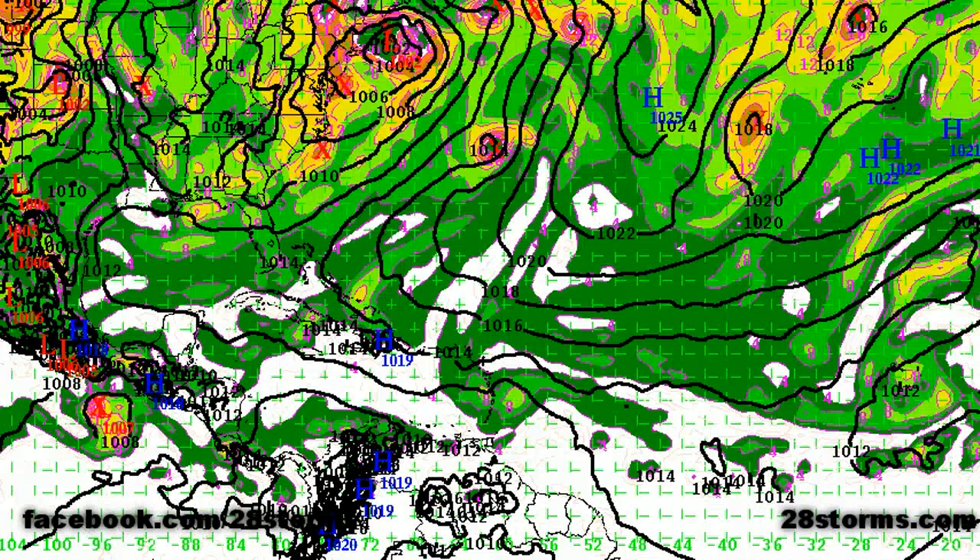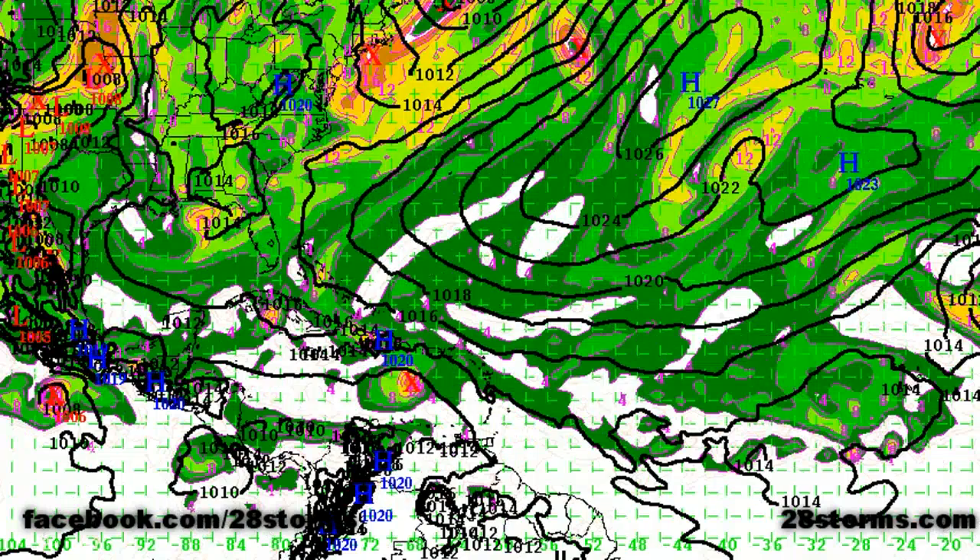The models become really interesting when we turn toward the latest 0Z European. First, let's get the eastern Pacific storm out of the way. Here is the vorticity max near the coast of Mexico, and as we go into day one and day two, it safely leaves the frame while remaining just to the south of Mexico.